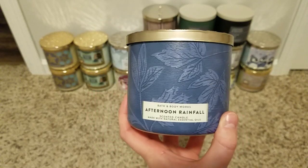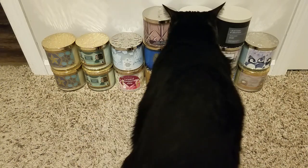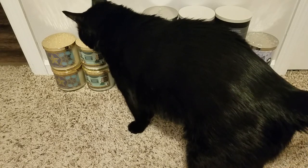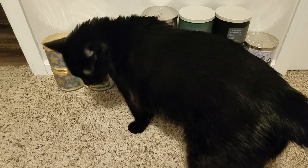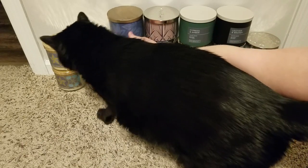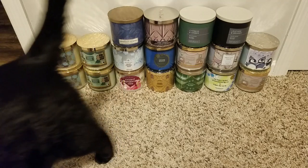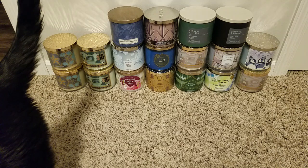Then I grabbed Afternoon Rainfall, which I went back and forth about. There's something I like about it and something I don't. It's raindrops tapping at your window, aloe, and musk. There's something like green, wet green grass that I don't love, but then it's unique and watery and dewy so I figured I wanted to try it. It did remind me of a scent they used to have a long time ago.